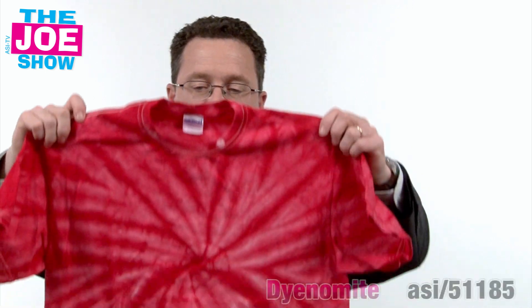Hi, I'm Joe Haley. You're watching The Joe Show. On today's Joe Show, we are going to leap forward with some new products — because tomorrow is leap day — but we have five great products and some ideas for your clients.